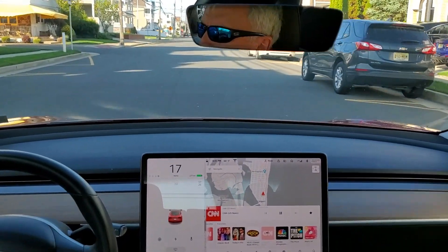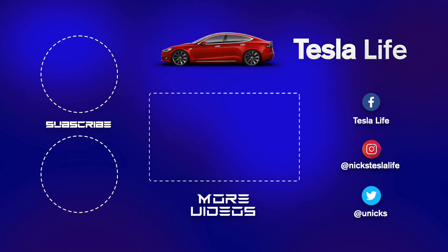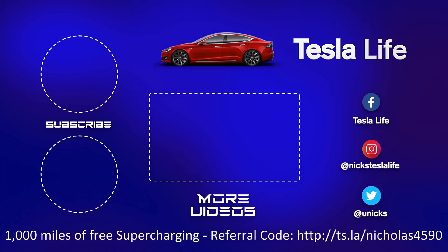That's all. Hey, thanks for watching! If you like this video please subscribe and share with your friends. My other Model 3 videos are in the middle. If you want 1000 miles of free supercharging please use my referral code listed on the bottom. My Facebook, Instagram, and Twitter accounts are on the right — and check out my new channel, Pickleball is Life. It's a great game, subscribe on the bottom left.